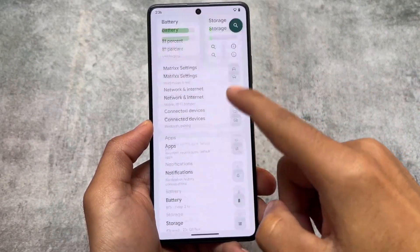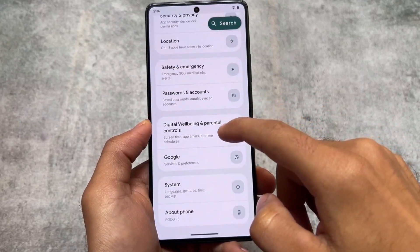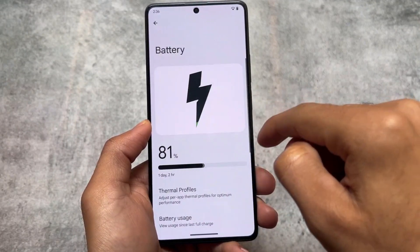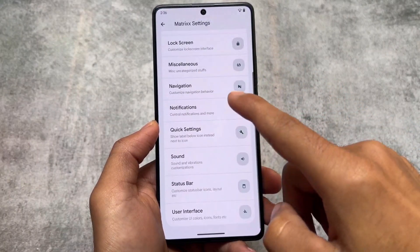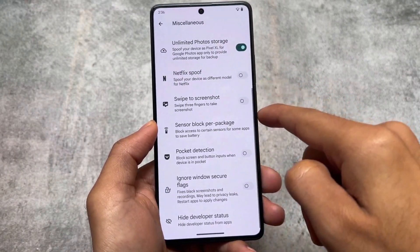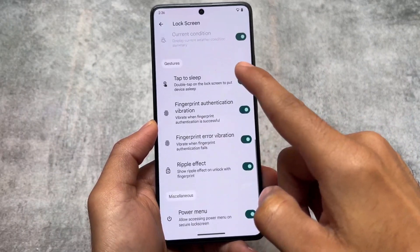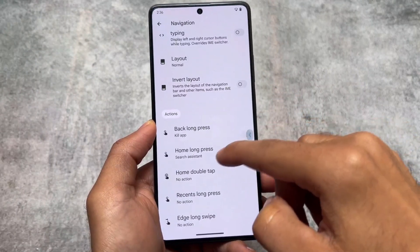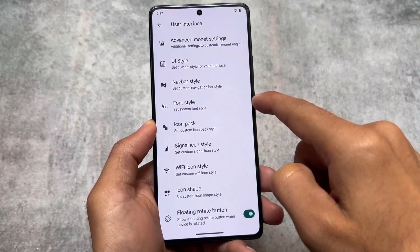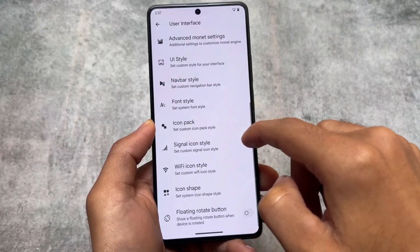The settings UI is inspired by the Rising UI 2.0 from Rising OS, and the same kind of UI is available here. This is Matrix OS, giving you all kinds of customizations and features. In Matrix Settings, you'll find miscellaneous options like hiding developer status, which is one of my favorite features. There are lock screen customizations, gestures, interface options, extra clock styles, navigation bar options, font style customizations, icon pack customizations, and UI style options. Almost every feature is included with no major feature compromised in this new update.